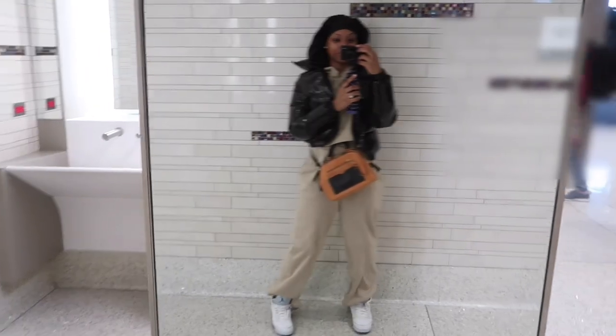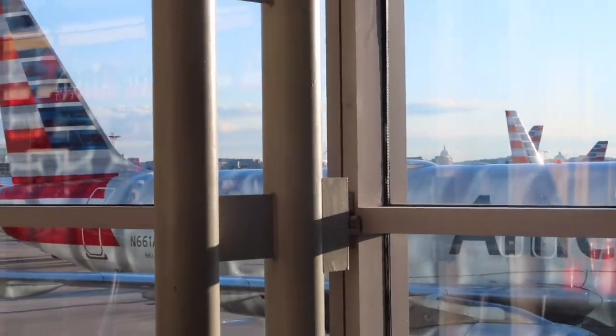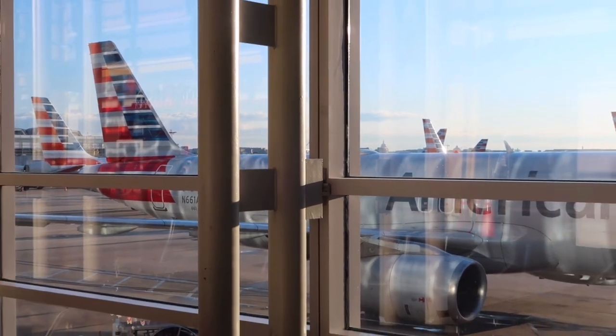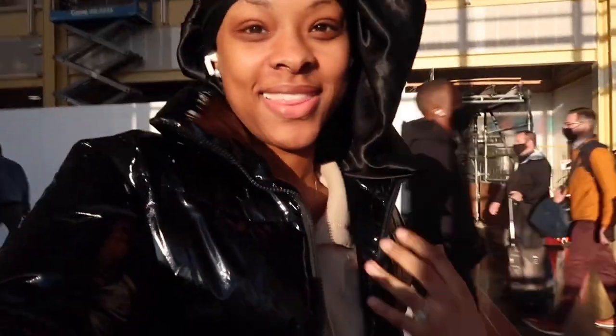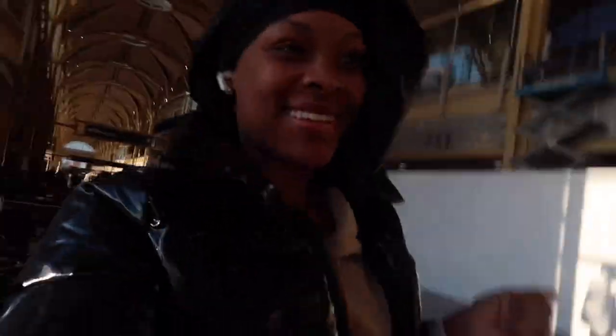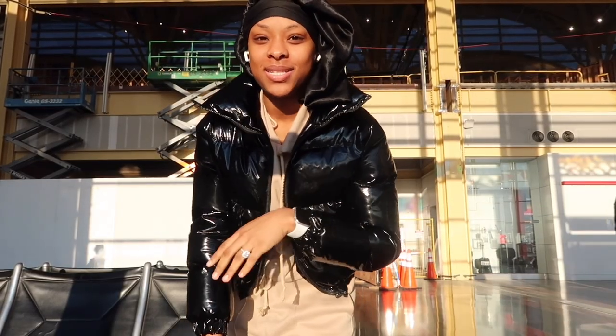Airport fit check! It's giving clear skin, it's giving everything it's supposed to give. I'm so hungry, I want to find somewhere to get something to eat. Let me put you all up. Man, I'm glad my earpods are connected to my camera, but this is the airport.